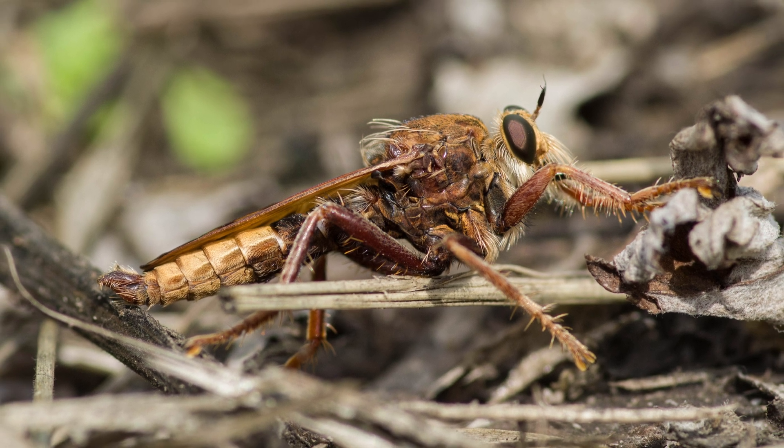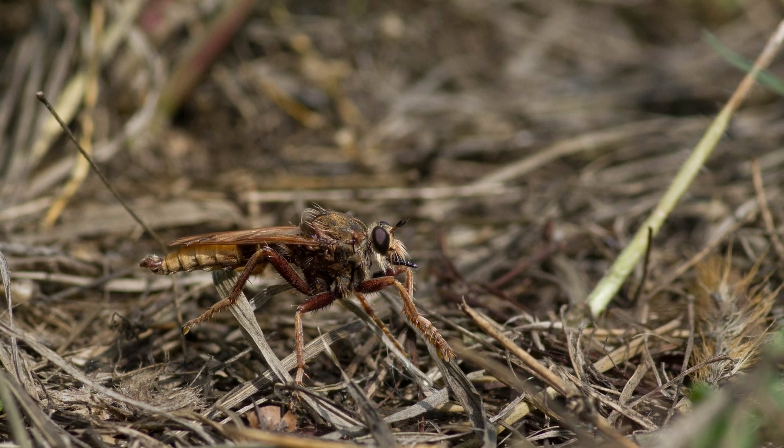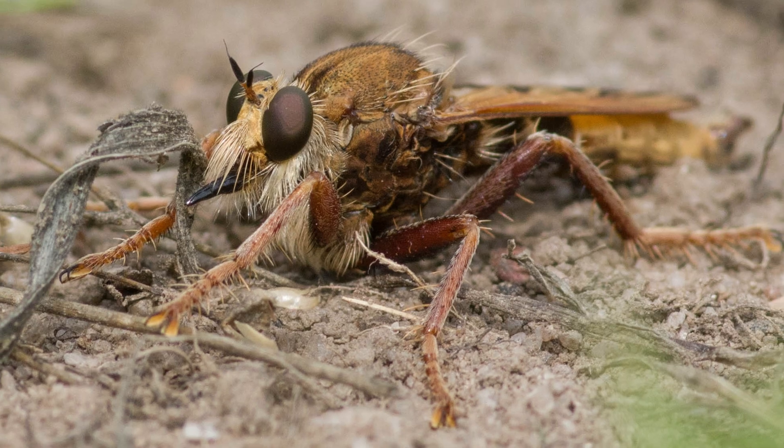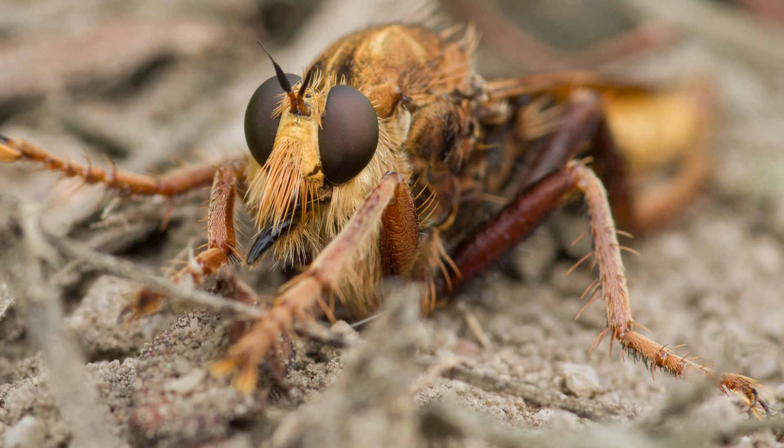And as you can see, I got some photos. But of course, being in a meadow, it didn't have nice sandy paths like on the heath. Instead, I had a rough cut grass path, which meant lots of objects in the way when I tried to photograph them. But I got a few OK photos, as you can see here.